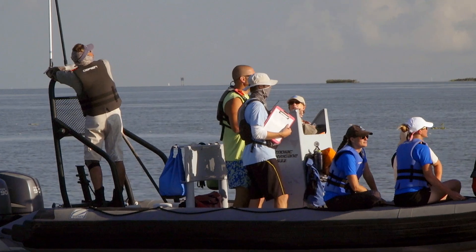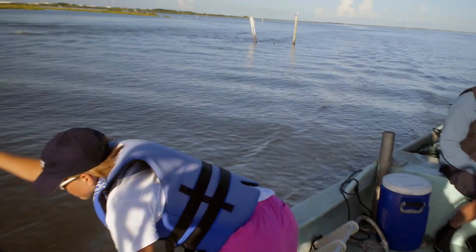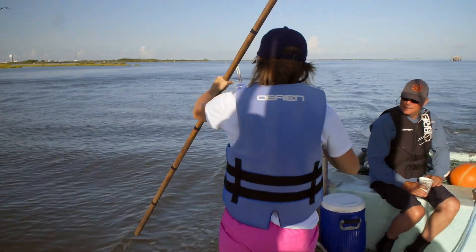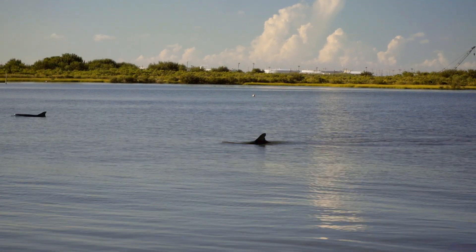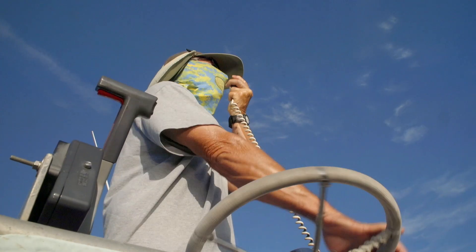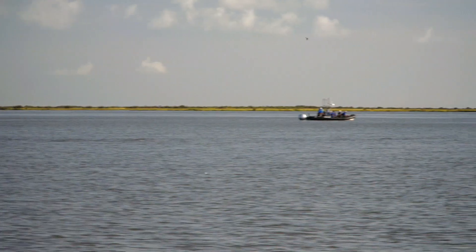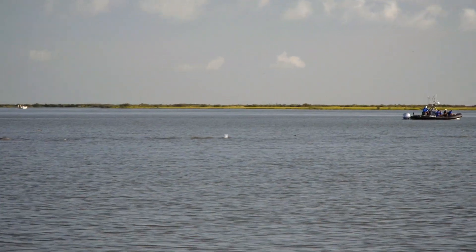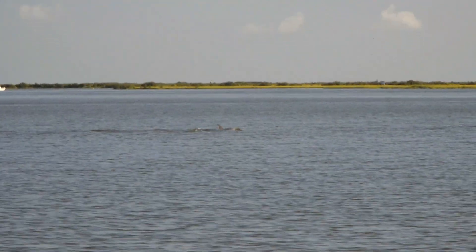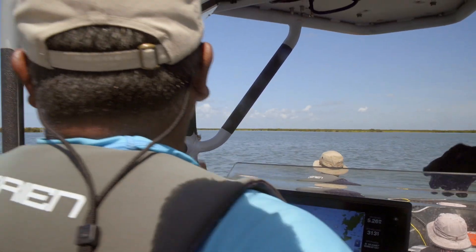What we're looking to get is small numbers — one, two, or three animals — in workable waters, which is anything less than five feet in depth. When we find such a group, we'll call in the catch boat with a 400-yard-long net on the back of his boat.